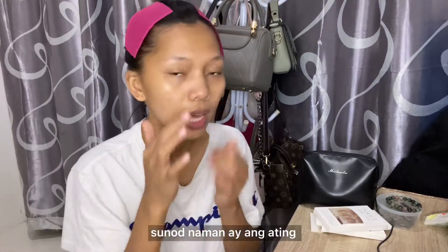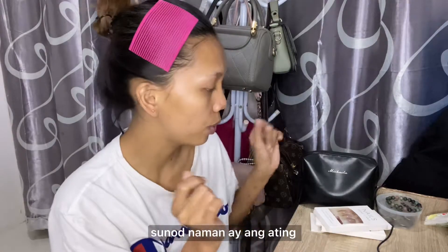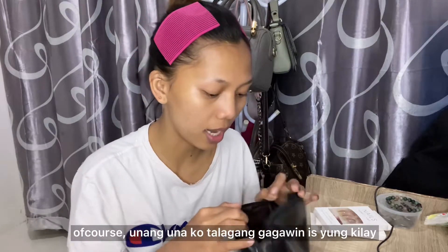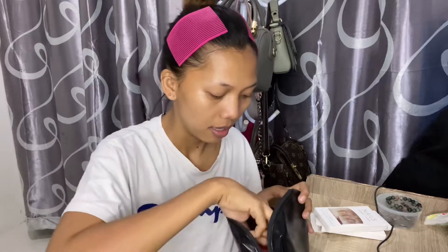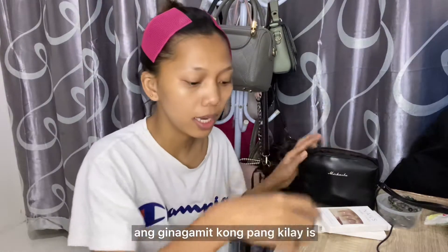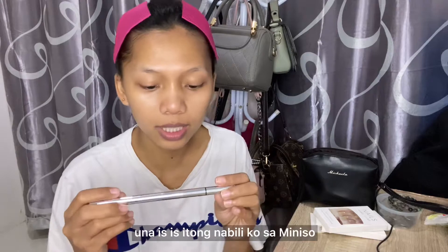I've cleaned my face now. Next is this one. Of course, the first product is the color. Actually, the first one is the color.